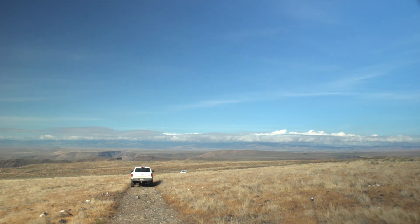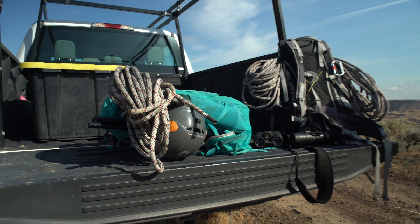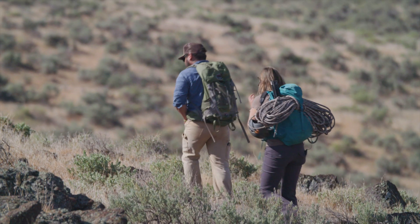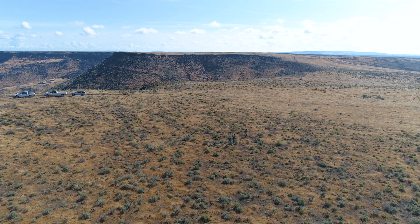Golden Eagle monitoring in the Snake River Canyon started around 1971. We start with an occupancy survey to see which territories are occupied. About a month later, we'll come and see how many nestlings are in each of the occupied nests. We follow up with a last check of nestlings.